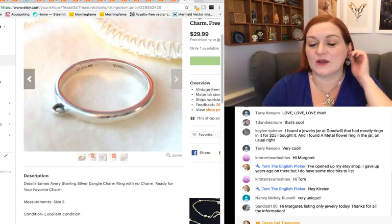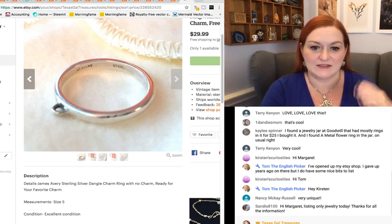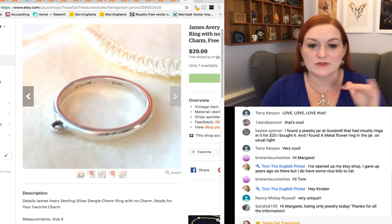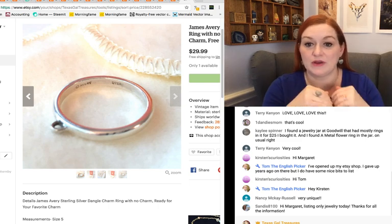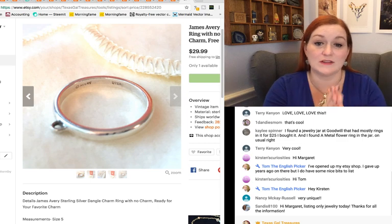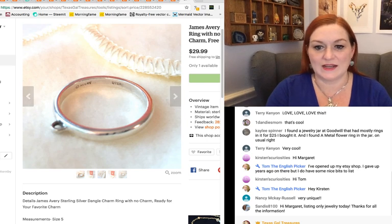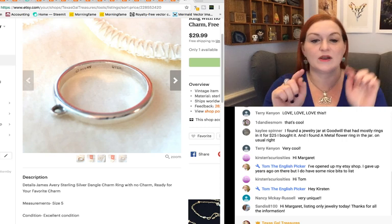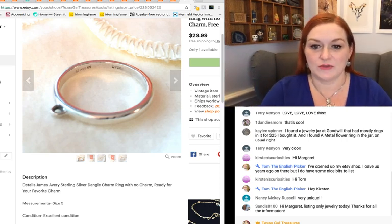You guys know how I feel about James Avery — it's a Texas company. Even though this is just a simple sterling silver ring that has a little loop on it for a charm, like a dangle ring, if it's James Avery it's worth a lot more than just the price of the silver. This one was $29.99. So if you find things that are marked Avery — sometimes it'll have a little candelabra and be marked JA for James Avery — it is worth picking up for sure.